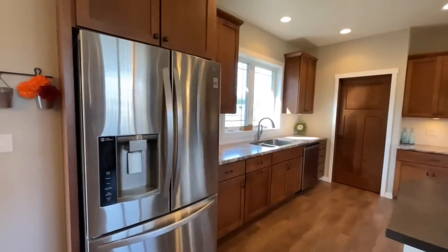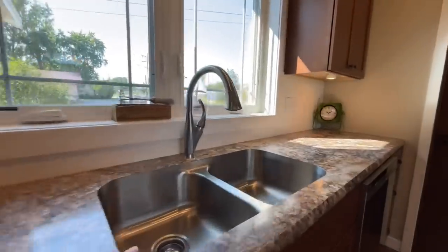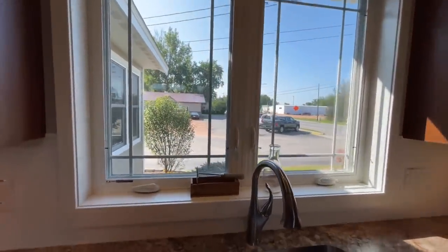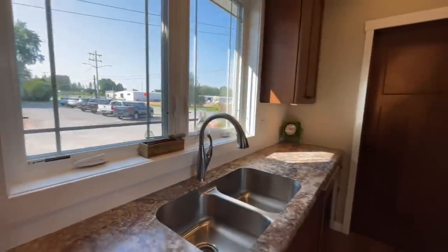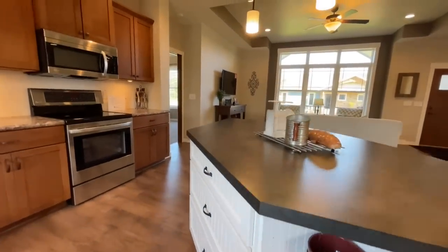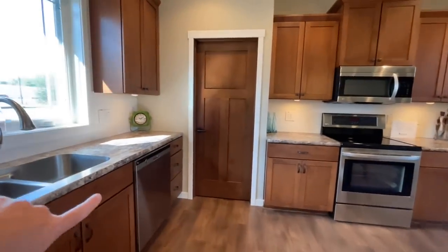Behind that we have the refrigerator. Beautiful countertops with an undermount stainless sink looking out two back windows — nice crank-out windows. And I love this: check out the backsplash — nice beadboard that runs all the way down and matches the drawers on the island. I think it's pretty neat. And then you do have your dishwasher right here.